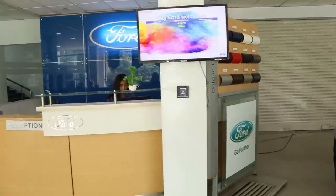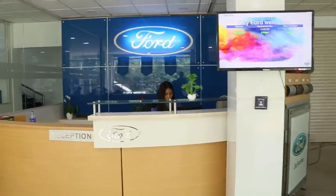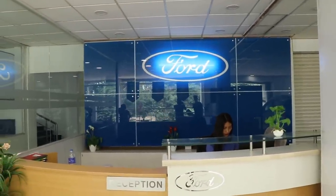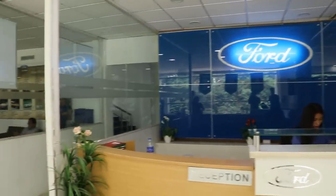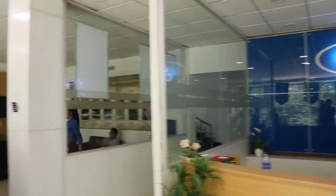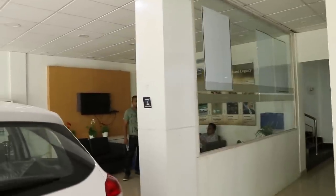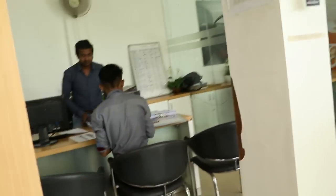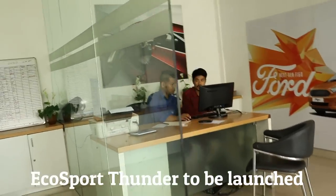I will surely keep uploading videos for you guys. If some of you want a car which is not at the stock, you can book the car by paying an amount of rupees 5000 and it will be delivered within a minimum of 30 days. I will be uploading 2 videos of this Ford showroom — the first part will be a detailed review of the EcoSport, and the second part will be about the new generation Ford, which they are offering a 1 lakh discount, along with a review of some of the cars.